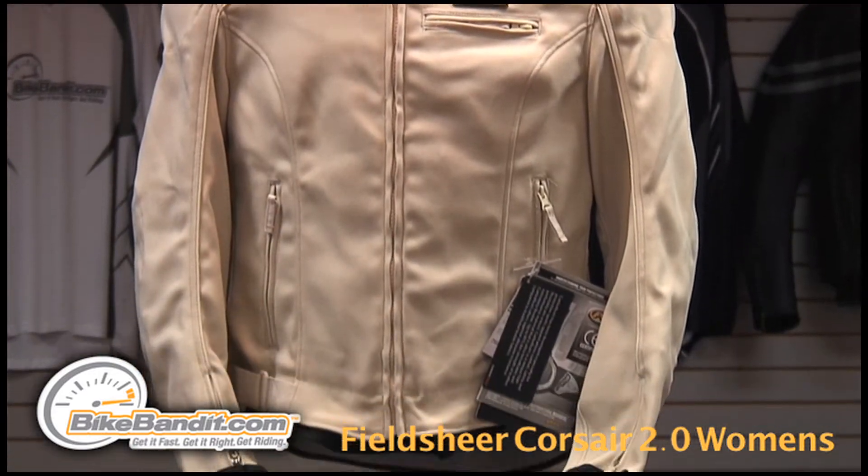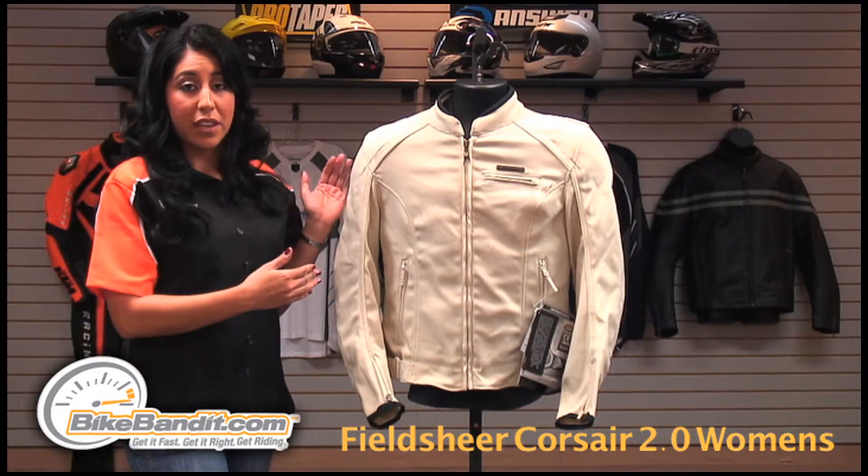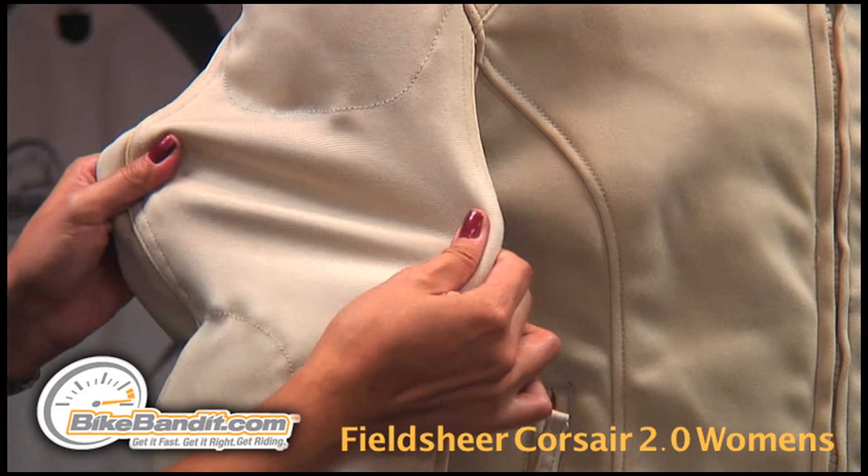It's made of a stretchable and breathable CarboFlex on the entire outer shell. CarboFlex is very flexible and very form-fitting, much lighter than leather but with 90% of leather's strength.